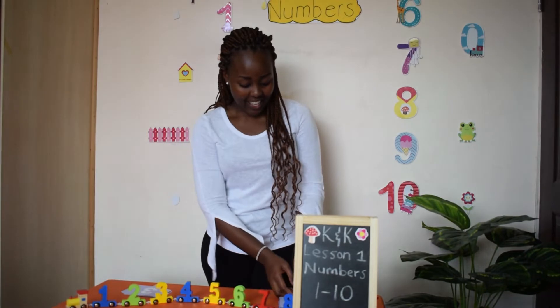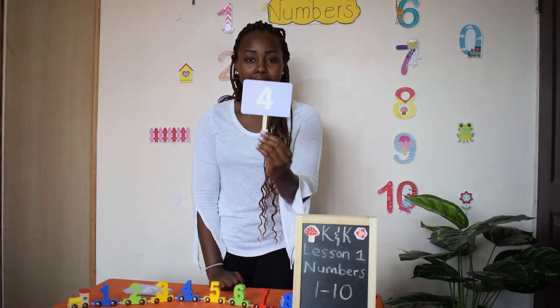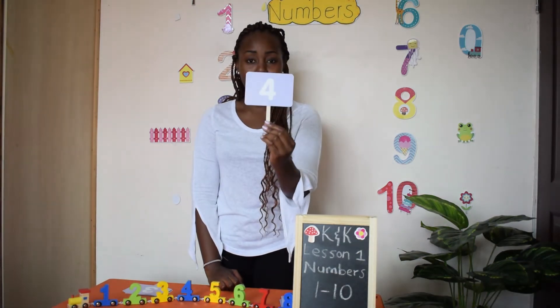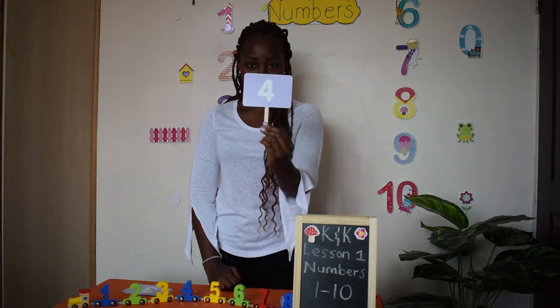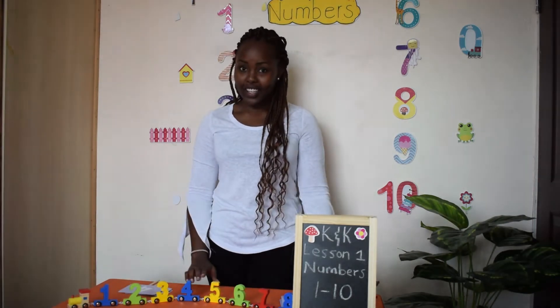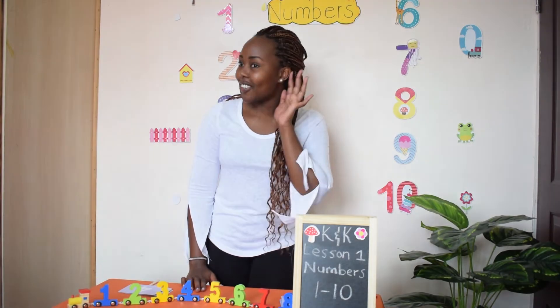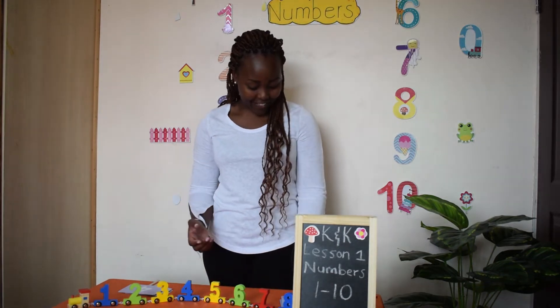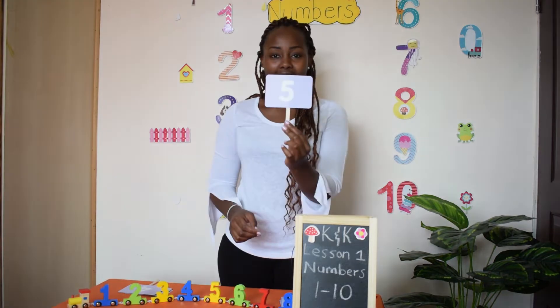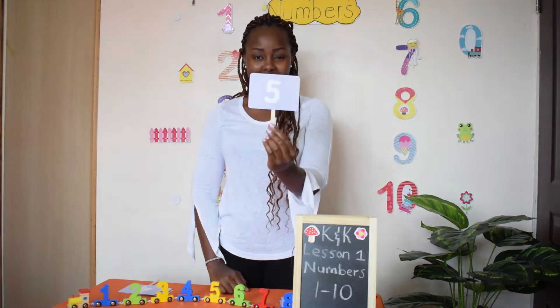And then here's my favorite number — number four. Number four comes after number three. Can you guess which number follows four? Let me hear you. That's right, number five. Here's number five. Number five goes across, down, and a bump. That's number five.